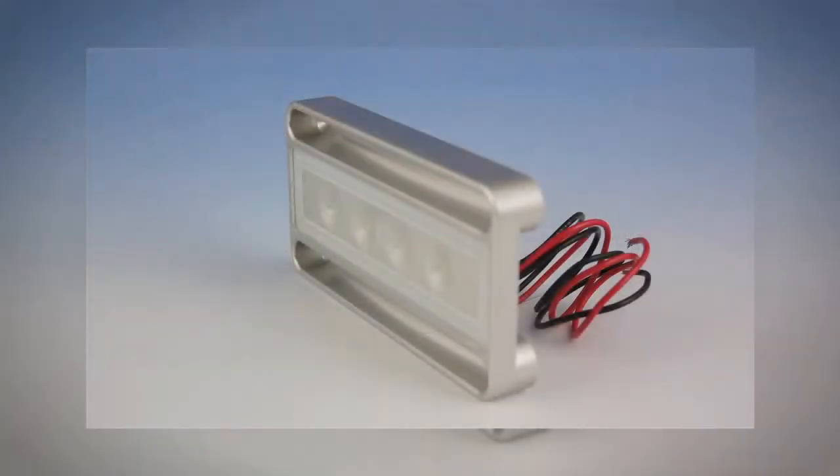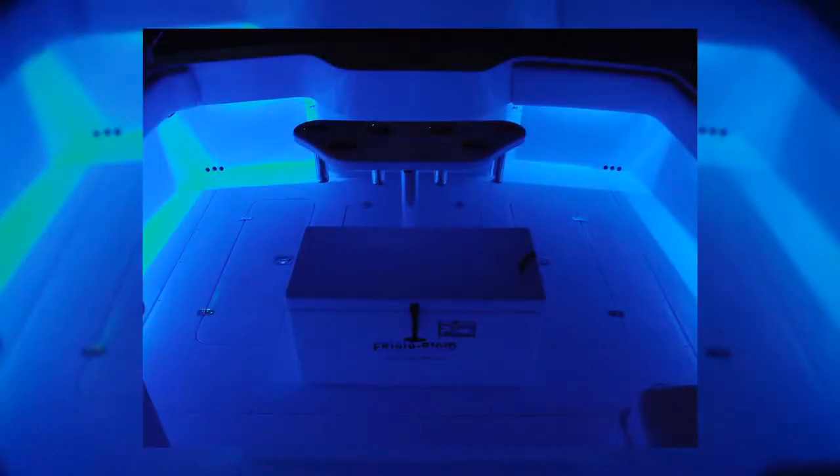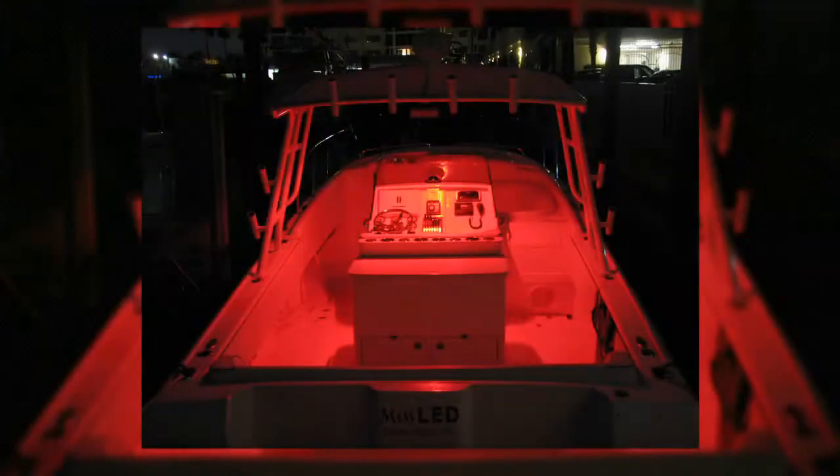The same applies for modern interior courtesy lights and engine room lights, which are also available in a wide array of finishes, sizes, and shapes, and can be flush-mounted for a clean, sharp look. Under-gunwale accent lighting is also becoming increasingly popular.